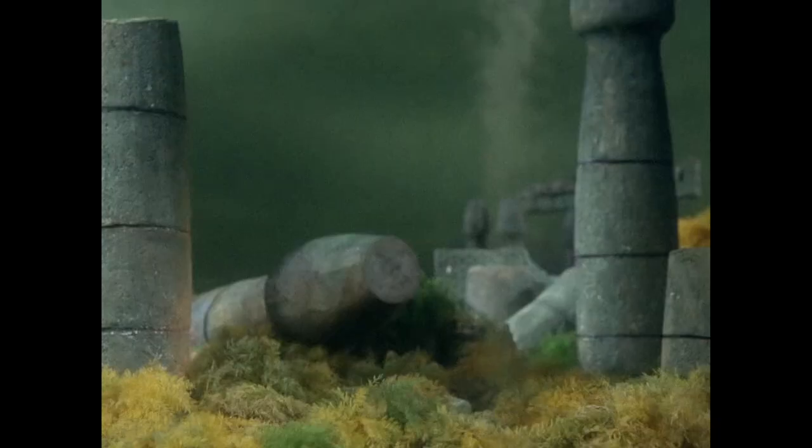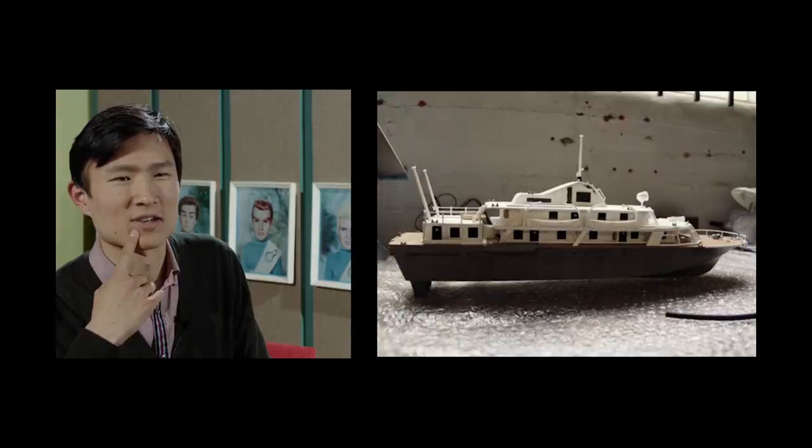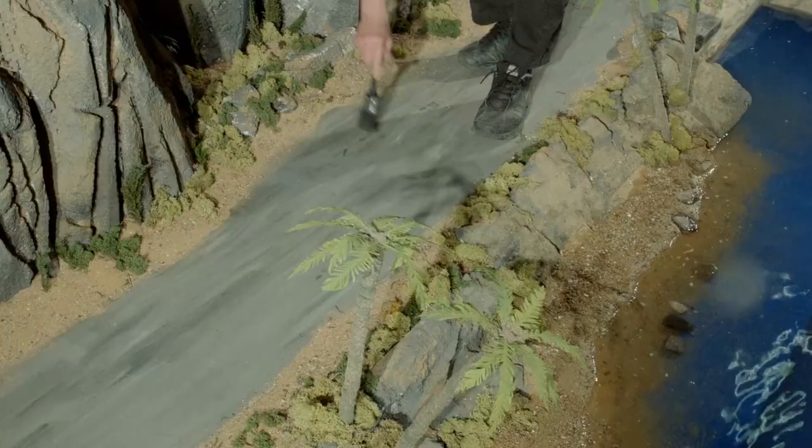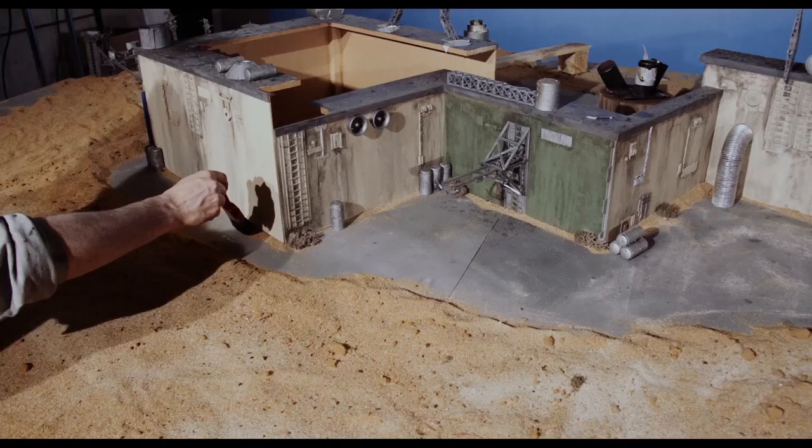When does Thunderbird 4 look the best? When it's just absolutely filthy — it looks like it's actually gone out on a mission. So our models, we would dirty them down and put them on camera. Quite often it was a building or a vehicle, and we'd look at it and go, it's not dirty enough. When you see a model in real life under normal light, it looks very worn in and dirty. But in front of a camera, by the time you've lit it, you lose about 70% of the dirtying down.